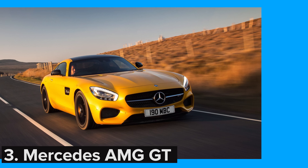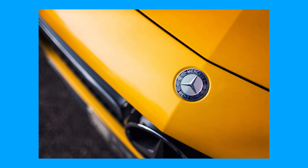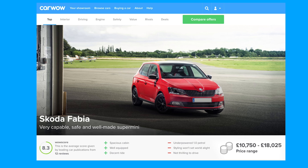At just under £150,000, the Mercedes-AMG GT is decent value for a supercar, but if you want the solar beam yellow colour used in many press shots, that's an extra £10,695 — pretty much the price of a Skoda Fabia.